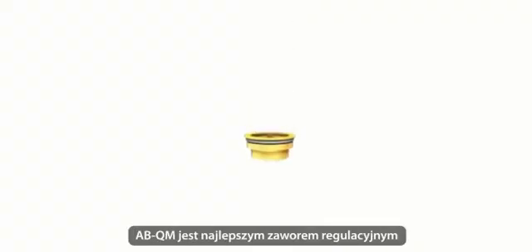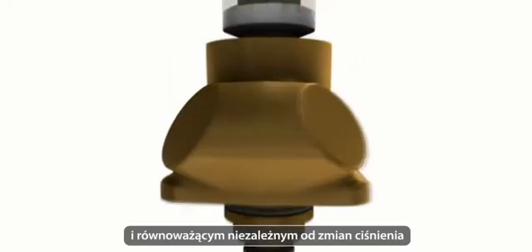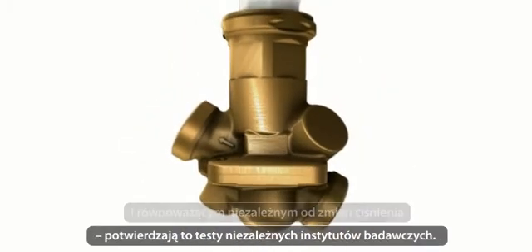The ABQM is the best performing pressure independent balancing and control valve tested by independent research institutes.